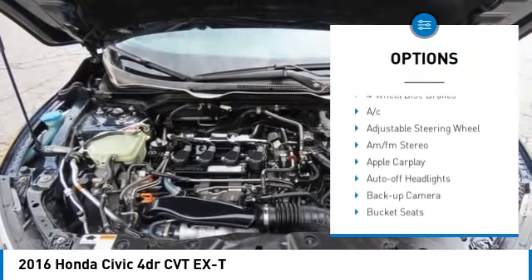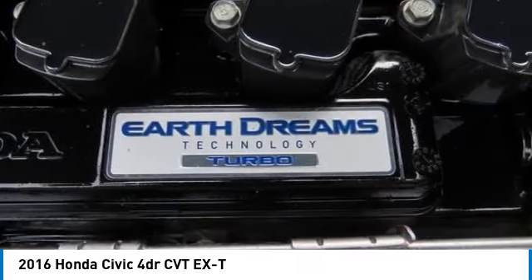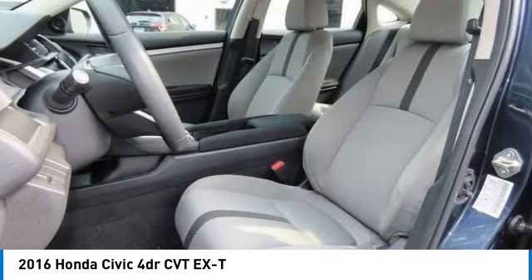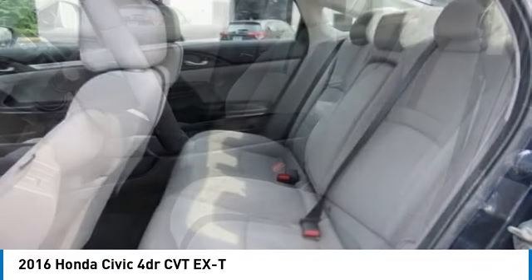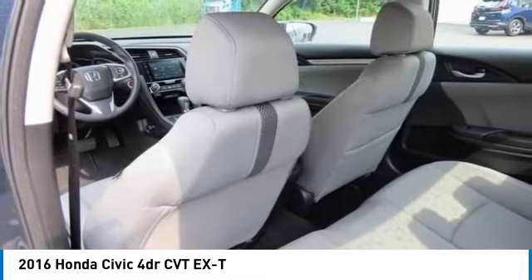electronic stability control, heated mirrors, aluminum wheels, rear spoiler, remote engine start, brake assist, daytime running lights. This isn't just a vehicle — it's an experience. So stop in for a test drive today.